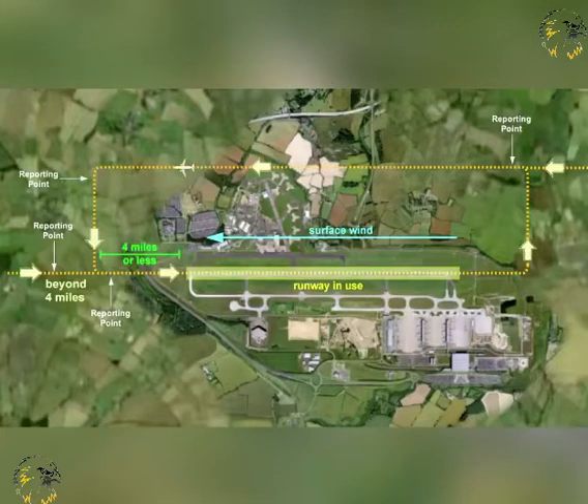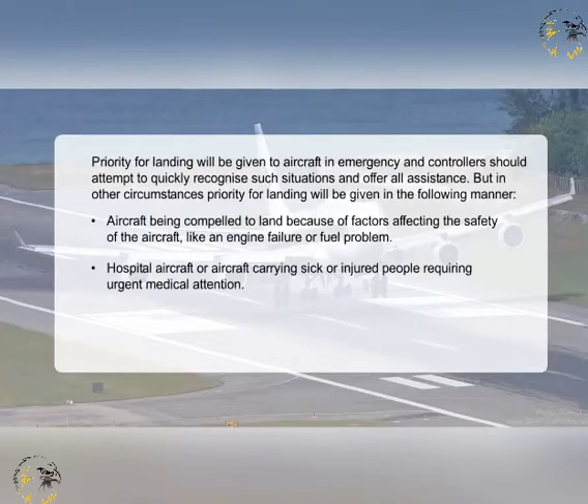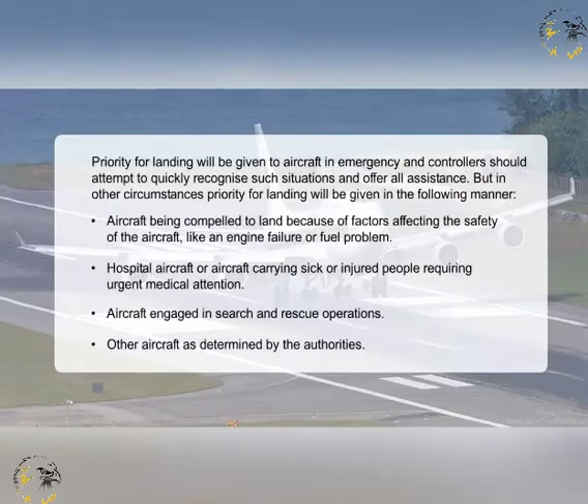Priority for landing will be given to aircraft in an emergency, and controllers should attempt to quickly recognise such situations and offer all assistance. In other circumstances, priority for landing will be given in the following manner: aircraft being compelled to land because of factors affecting the safety of the aircraft, like an engine failure or fuel problem; hospital aircraft or aircraft carrying sick or injured people requiring urgent medical attention; aircraft engaged in search and rescue operations; and other aircraft as determined by the authorities.